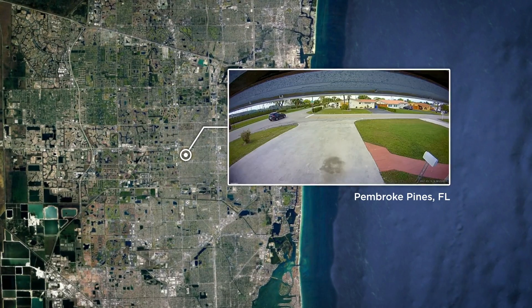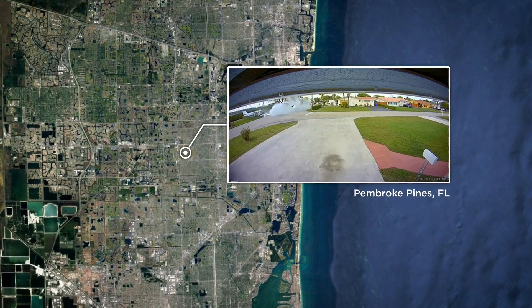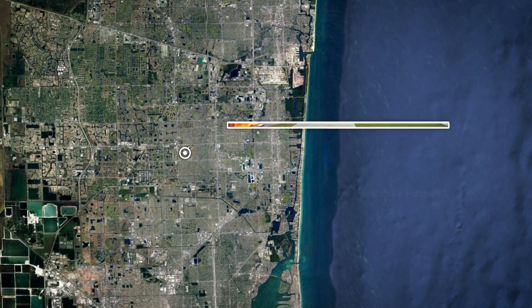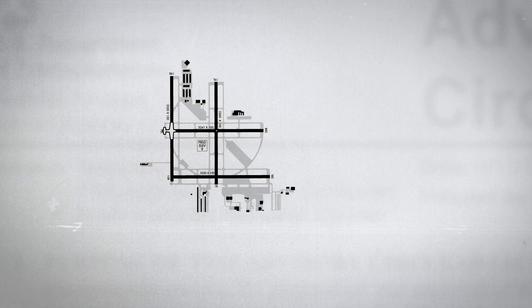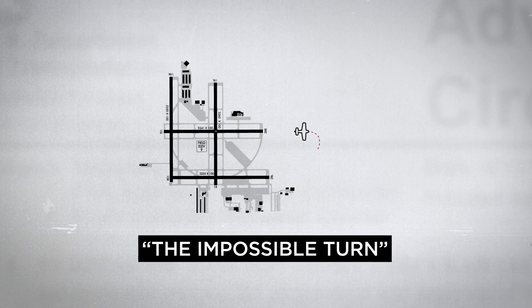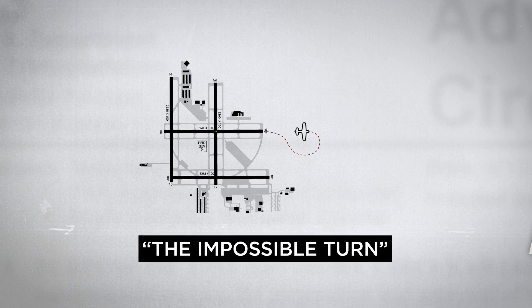The March 2021 crash of a Beechcraft Bonanza A36 in Pembroke Pines, Florida, resurfaced debate about the turnback, or the impossible turn — an engine-out course reversal shortly after takeoff to land in the opposite direction on the departing runway.